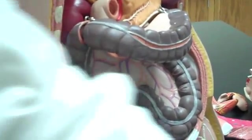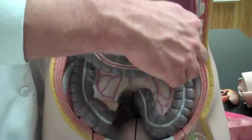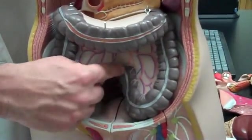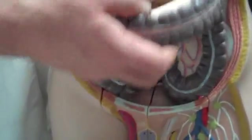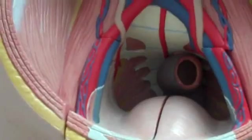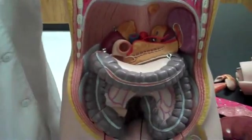This is called the hepatic flexure — it's right here by the liver. It goes across as the transverse colon to the spleen, where it takes a turn down at the splenic flexure, goes into an S-shape to become the sigmoid colon, and gets dumped out in the back at the rectum.